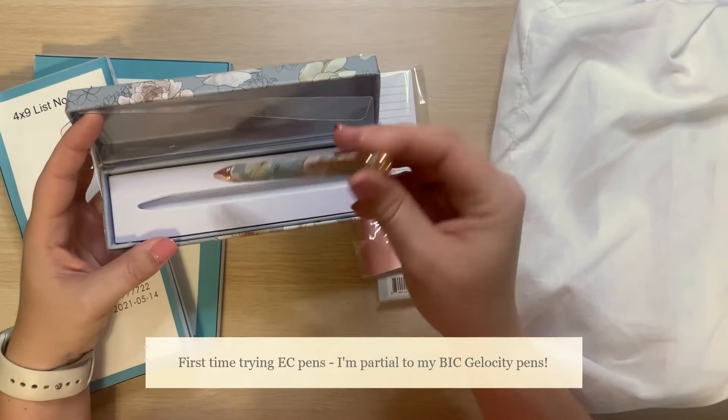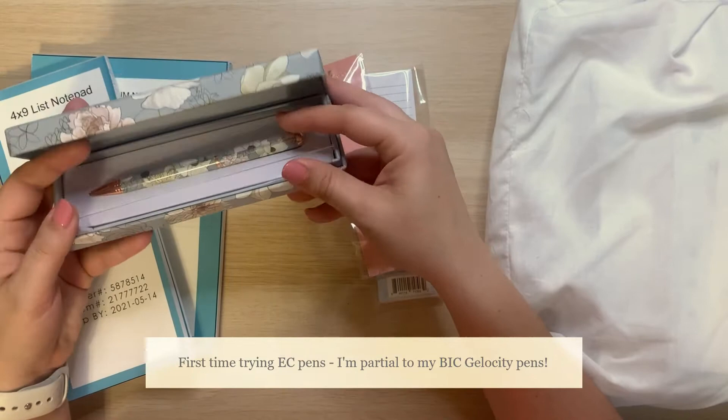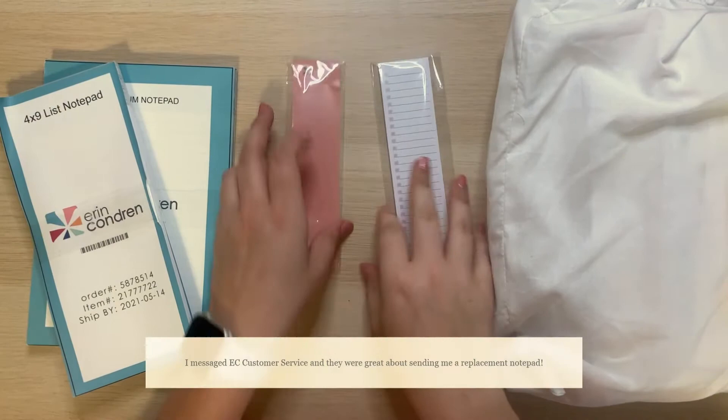This is what it looks like — it's like a rose gold, and also that nice blue color. Super pretty. I'm excited to try it. Those are the two pens that I got.